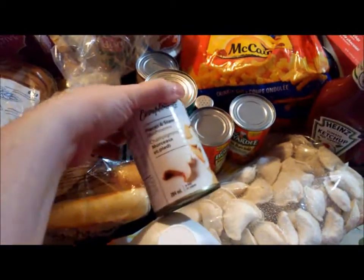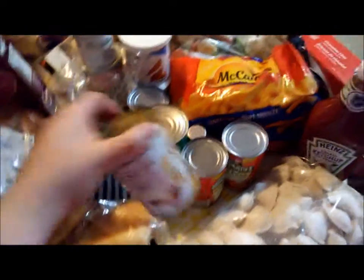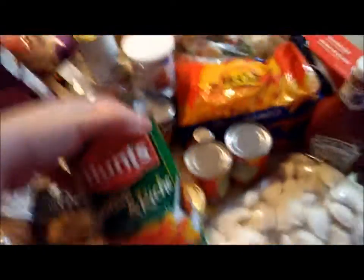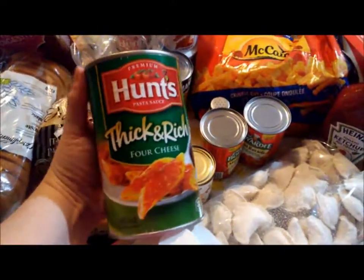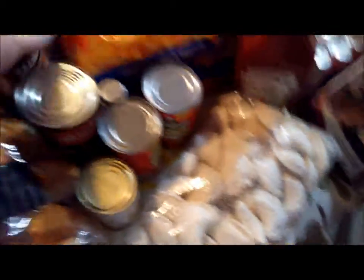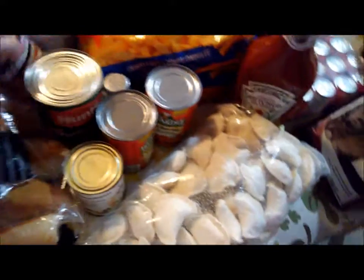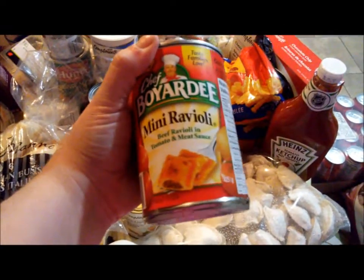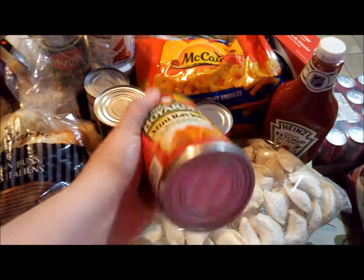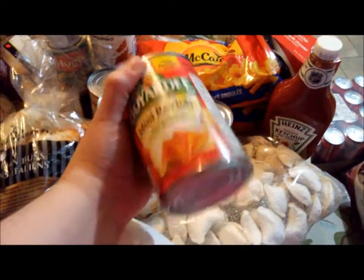In here we got a can of mushroom pieces and stems — actually two of those. We got two jars of the Thick and Rich Cheese Pasta Sauce, a Manwich, and Dan picked me up a couple of cans of Mini Ravioli. I know they're not the best but they're a really good lunch for me.